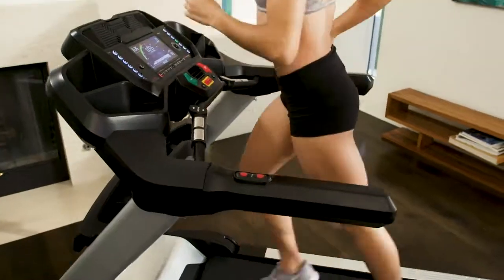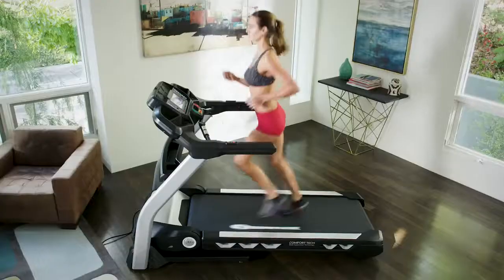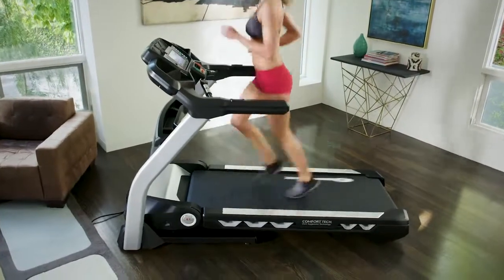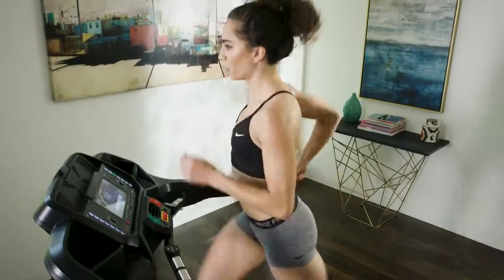You've never experienced an in-home cardio product this focused on your success. The Bowflex Result Series BXT326 — focused on motivation, delivering on results.